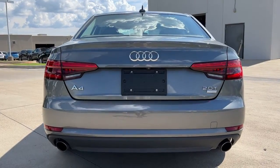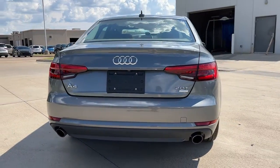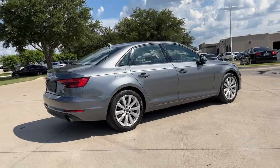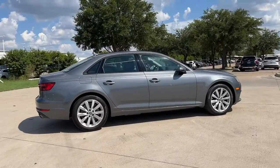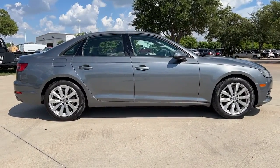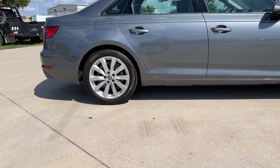These are just some of the great options this vehicle comes with: sun/moonroof, keyless entry, power passenger seat, fog lamps, dual zone AC, power driver seat, aluminum wheels, electronic stability control, intermittent wipers, and traction control.